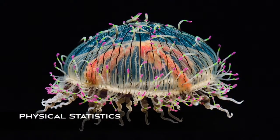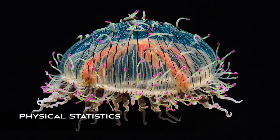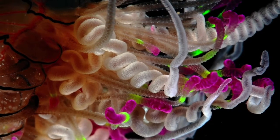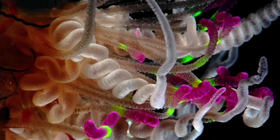The flower hat jellyfish has a bell that is translucent with thin dark striping. They have flowing tentacles that are very colorful, with colors ranging from yellow, orange, pink, purple, green, and blue. The long tentacles below the bell attack prey, whereas the shorter tentacles on top of the jellyfish are more for sensing the water around them.